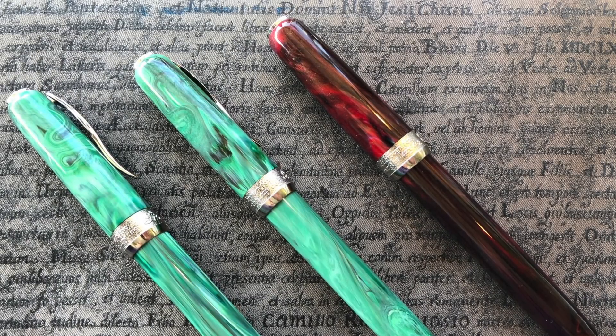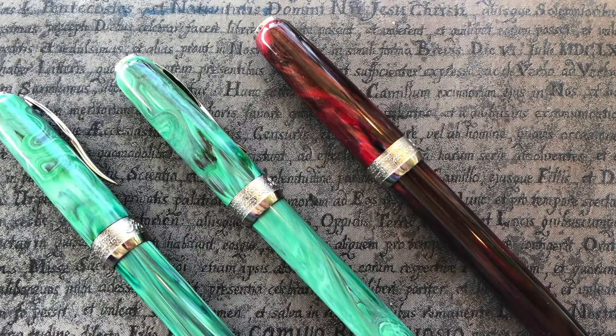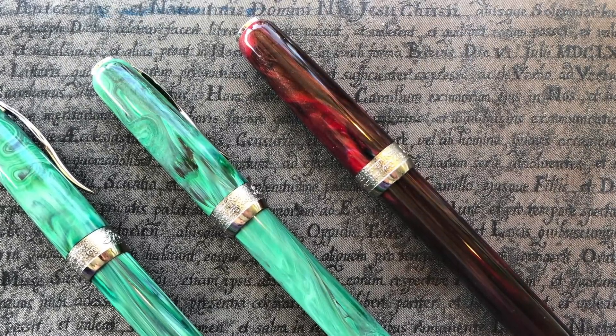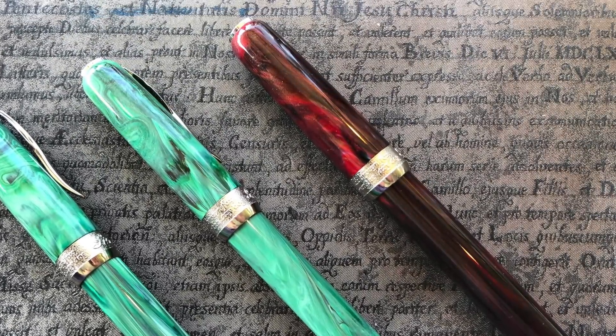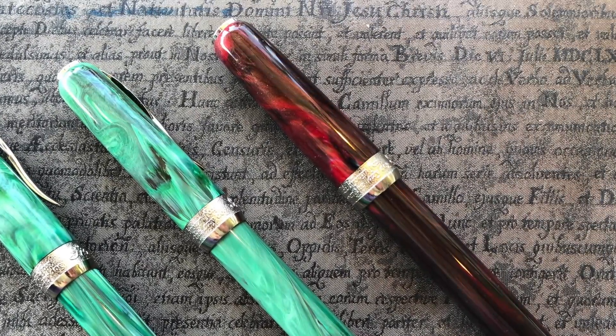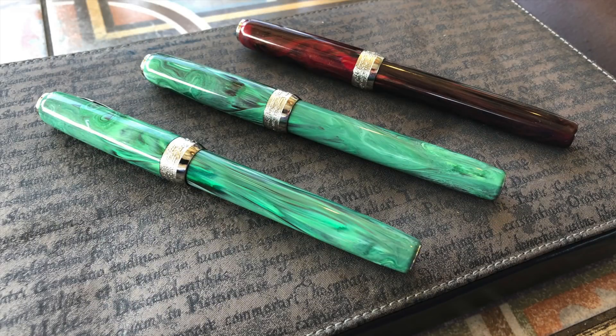Gary also got a Penider LaGrande Bellezza. We did a group buy from our club in September — I bought the green malachite and the rhodolite, and Gary bought a green malachite in a fine nib. I got my malachite in a medium nib and my rhodolite in a broad nib, so we had fine, medium, and broad together — a perfect photo opportunity for all three Peniders side by side.